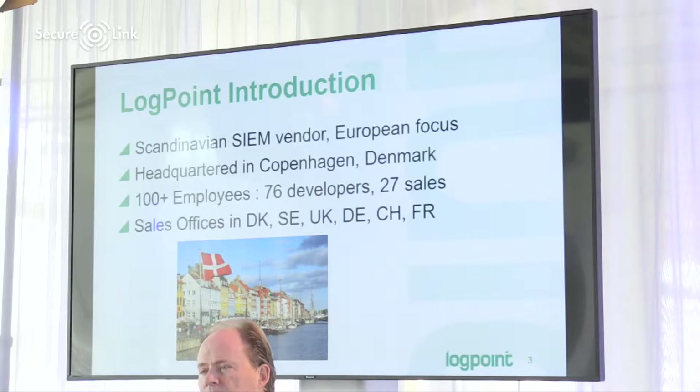I'm not sure how many of you are using SIEM solutions already. We're a Scandinavian company with a European focus — that's how we usually present ourselves — headquartered in Copenhagen, Denmark, with sales offices across Europe and working through partners, where SecureLink is one of our absolute primary partners across the European continent. We're about 100 people, very heavy on the development side, with a slim sales organization that provides support and pre-sale support for our partners primarily.